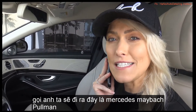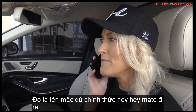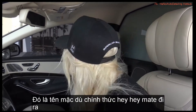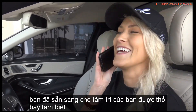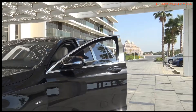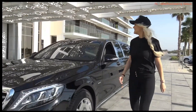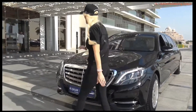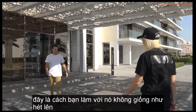This is the Mercedes-Maybach Pullman. That's the official name. Hey, mate, come out! Alright, you're ready for your mind to be blown. This is a crazy car.